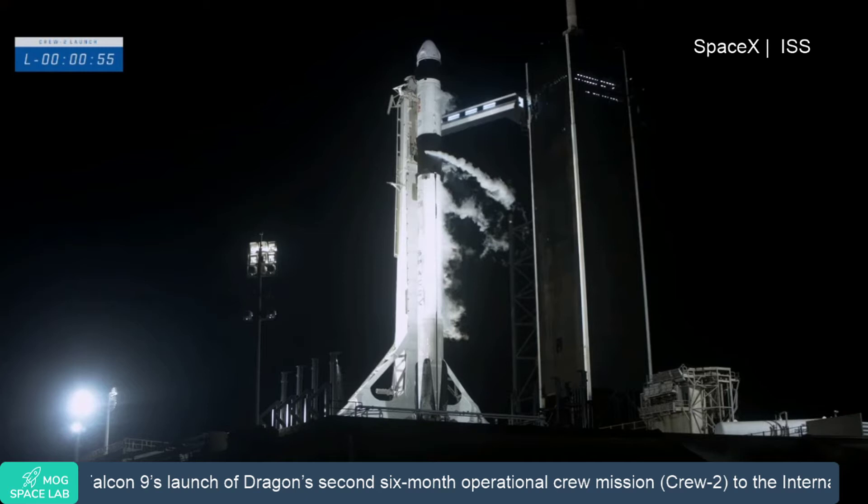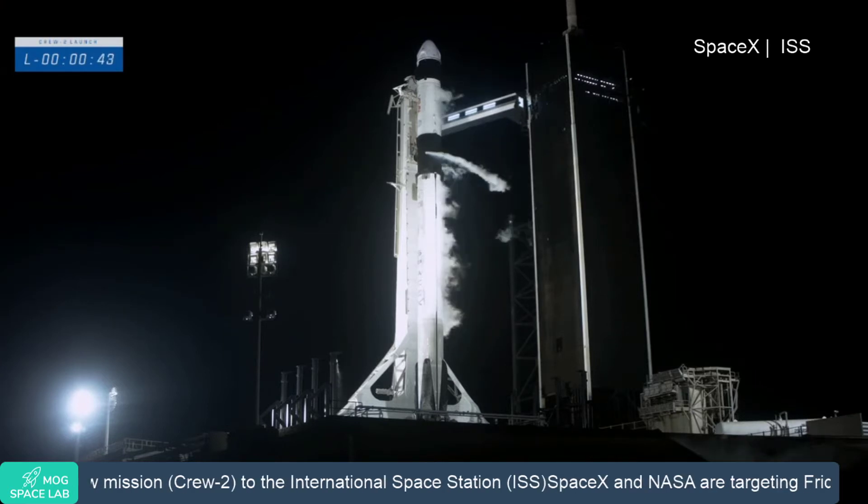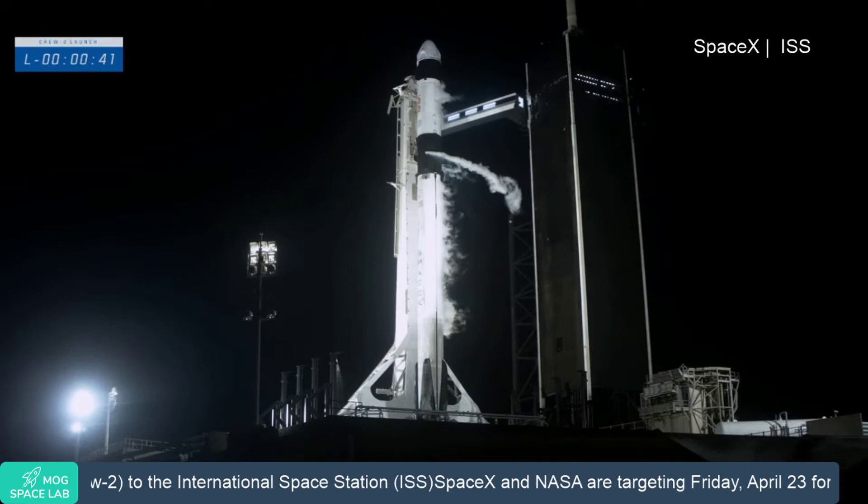50 seconds to go. Everything is ready for an on-time launch today. Dragon, SpaceX, go for launch. Copy, go for launch. Ground teams are ready, and the crew inside Dragon is ready.